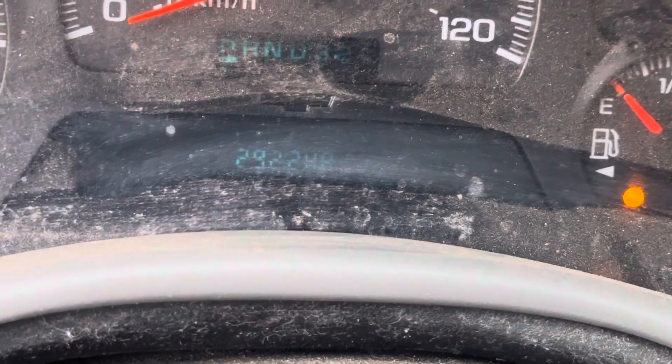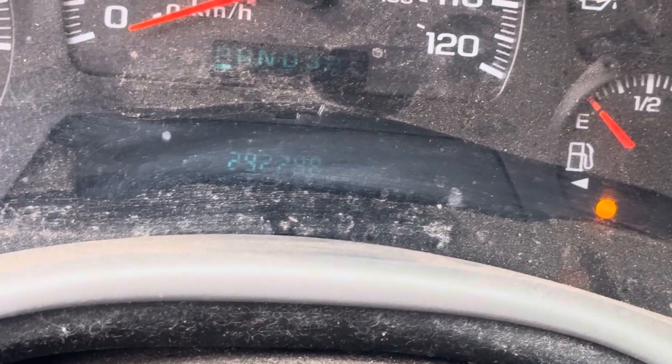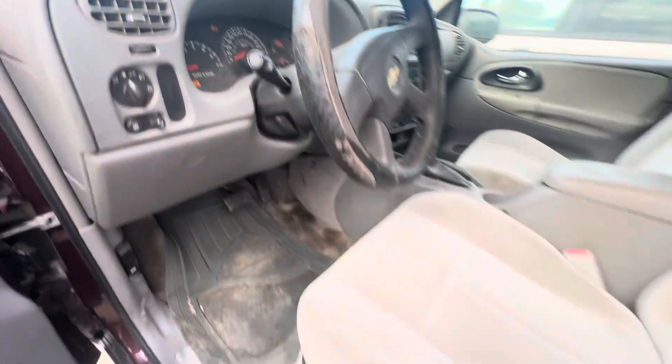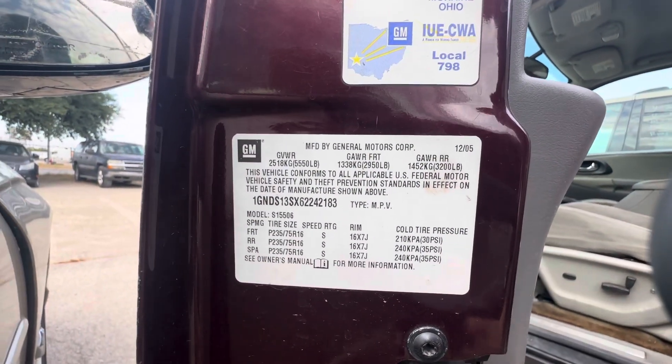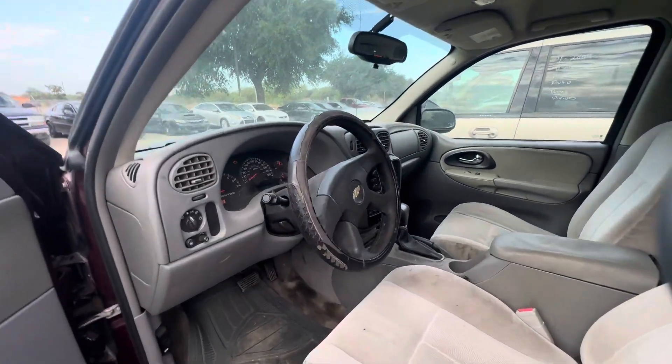On your mileage, it's super faint but it looks like it says 292, 248 maybe. There's the VIN, and available for auction at Elm Auctioneers dot com.